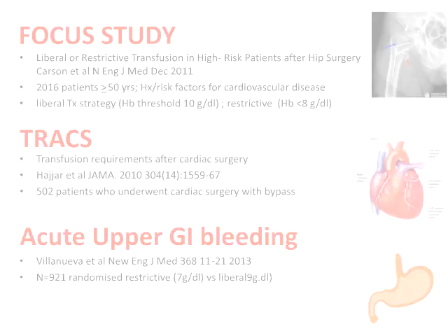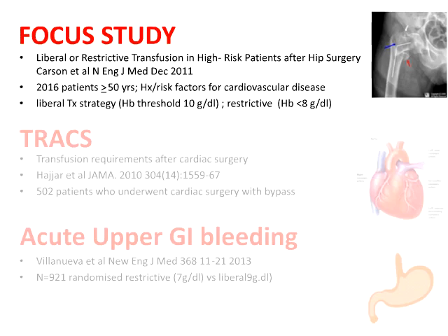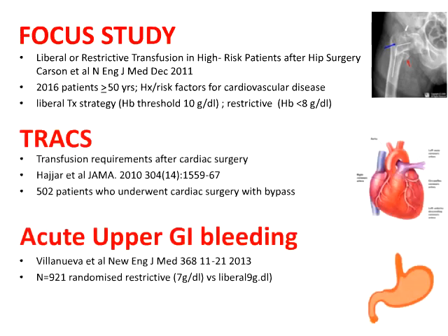It's great to see more randomized controlled trials come forward. For example, in the field of hip surgery the FOCUS study, cardiac surgery the TRICS study, and indeed upper GI bleeding. There is a talk later this afternoon by Dr. Carson specifically on red cell transfusion triggers, so I'm not going to go through this data in detail.